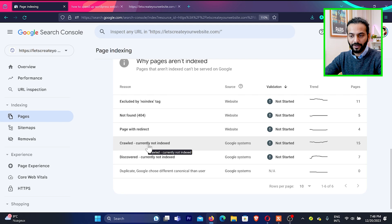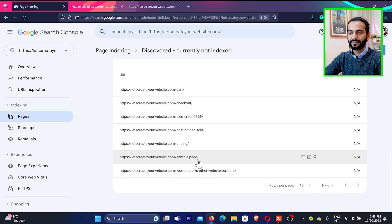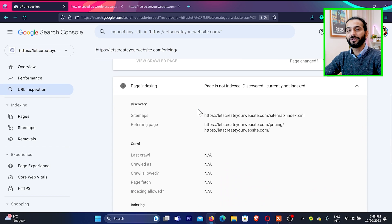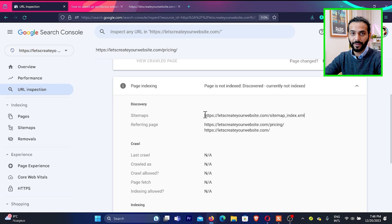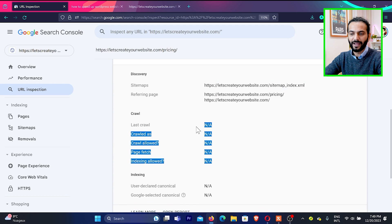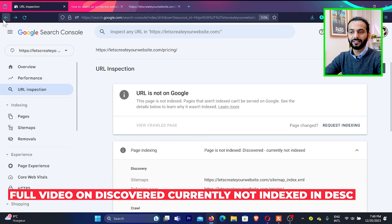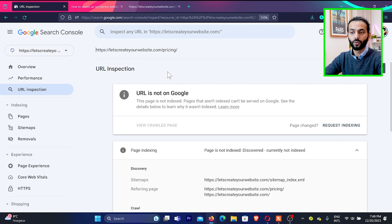For pages showing 'last crawl not available,' it means Google has never crawled that page. It is known to Google but not yet crawled. Wait some time, or select the page and click request indexing so Google will crawl it. For 'Crawled currently not indexed,' click the error and check each page. Sometimes even if it shows 'not indexed' in the report, when you click the glass icon it may show 'URL is on Google' — meaning the page is actually indexed; don't worry about it.